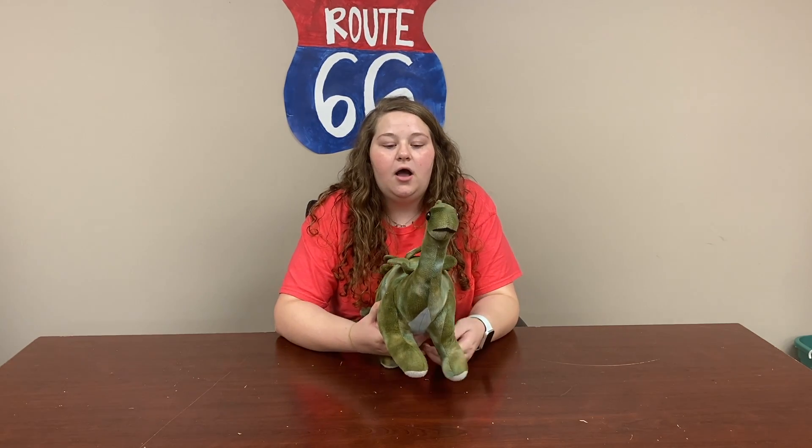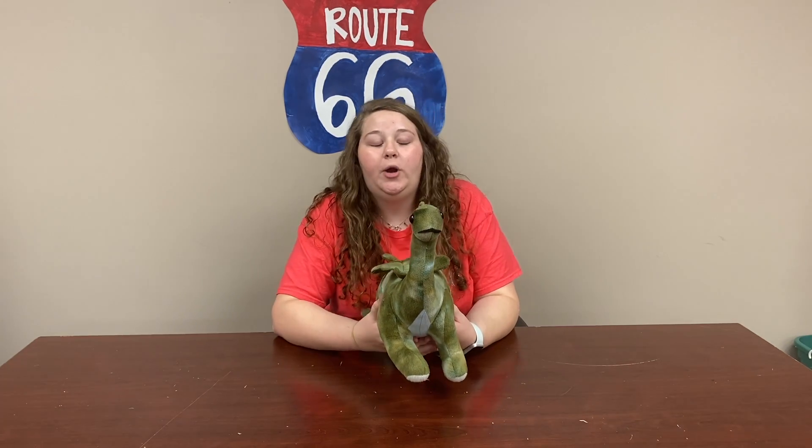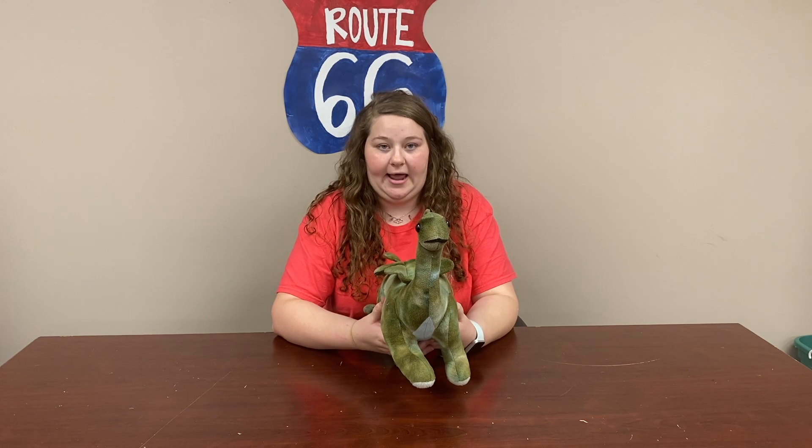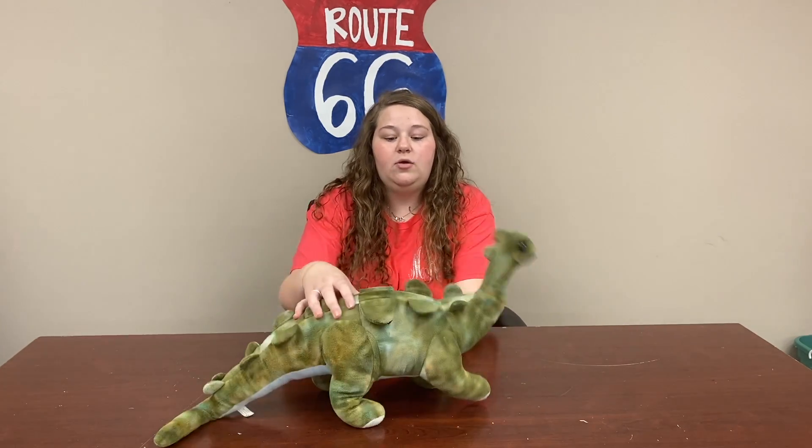You have to tell Brother Lucas the secret word, which is pineapple. You have to tell him pineapple, okay? And then he will get Brock back. Back to you, Lucas. Thanks, Madison, for that great reporting. Now we go to Katie and Miss Madison for our Simply Science segment.